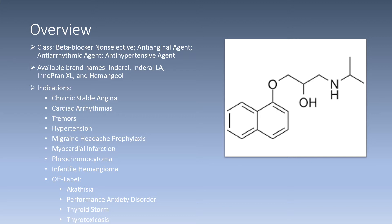Indications for propranolol include chronic stable angina, cardiac arrhythmias, tremors, hypertension, migraine headache prophylaxis, myocardial infarction, pheochromocytoma, and infantile hemangioma. Off-label indications include akathisia, performance anxiety disorder, thyroid storm, and thyrotoxicosis.